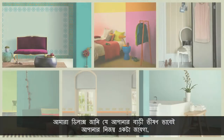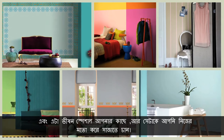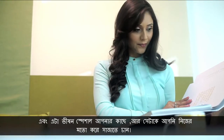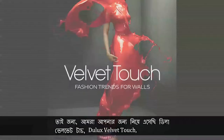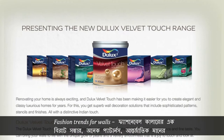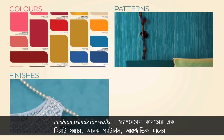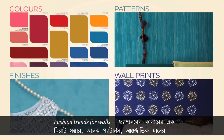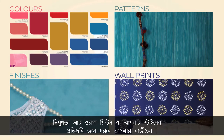At Dulux, we know that your home is a deeply personal space, and how special it is for you to style it your way. We are delighted to bring you Dulux Velvet Touch Fashion Trends for Walls — a range of fashionable colors, patterns, international finishes, and wall prints that make your home a reflection of your style.